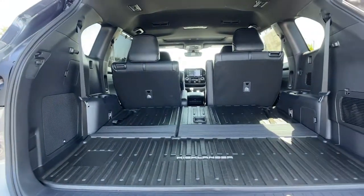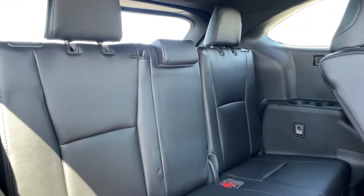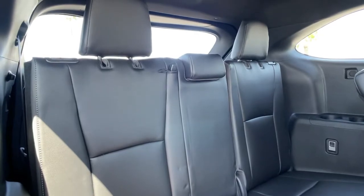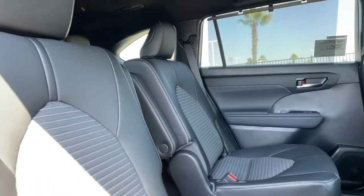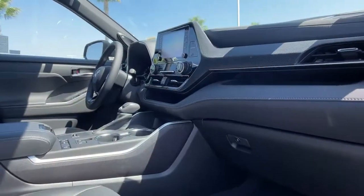Get ready to build some family memories. These are just some of the great options this vehicle comes with: third-row seat, heated driver seat, keyless entry, backup camera, heated mirrors, V6 cylinder engine, adaptive cruise control, sunroof, satellite radio, and remote engine start.